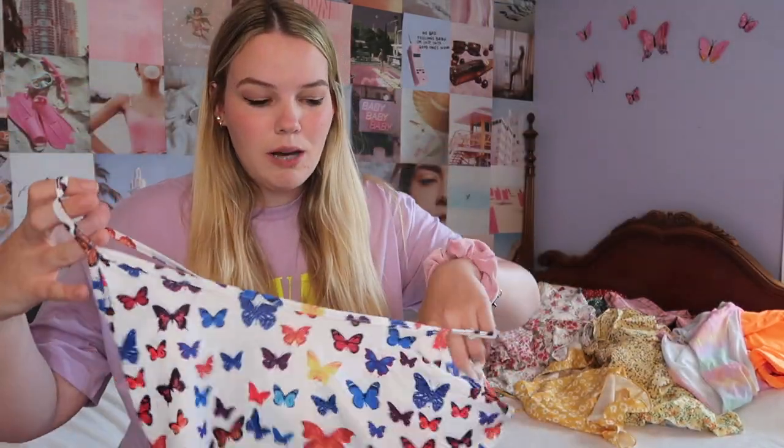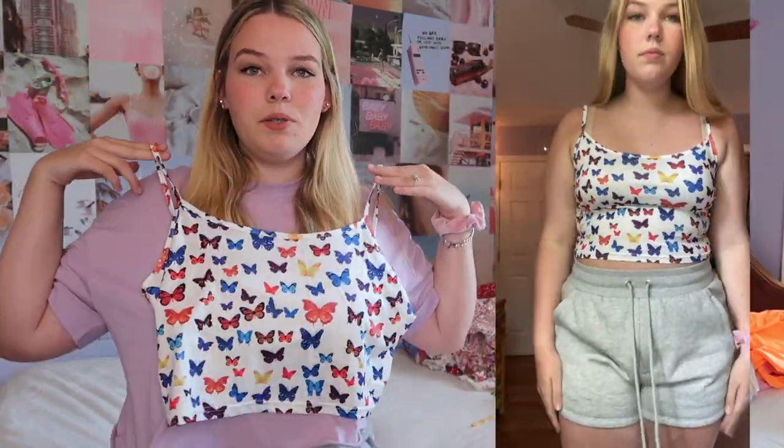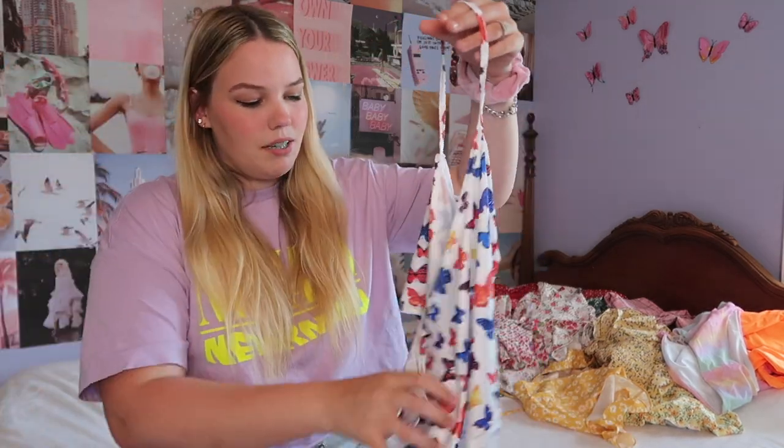This is a really trendy top — I see it in a lot of ads and on TikTok and Instagram. It's a butterfly crop top. It's white and I love it. It actually fits me very well — it's not too tight where it makes you look like you have rolls. This shirt is really nice and I really love it.